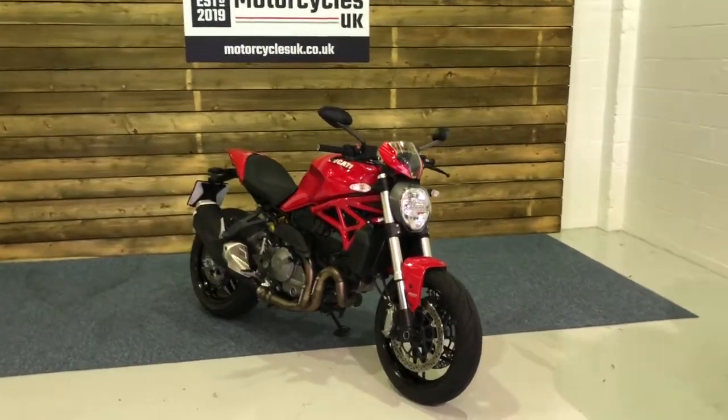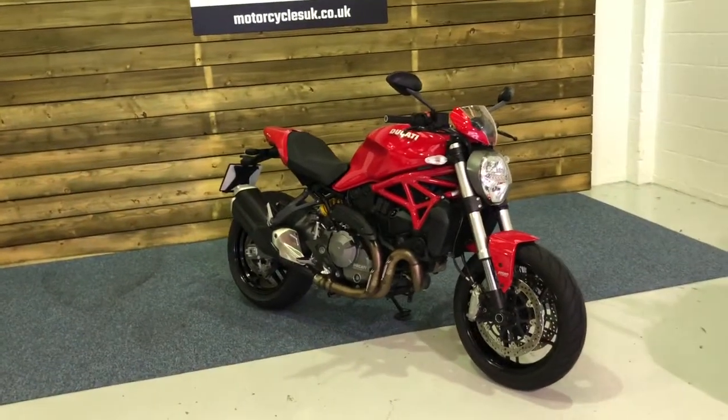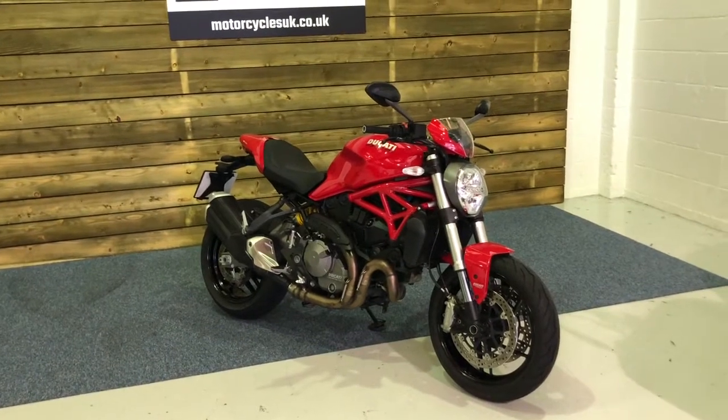Hi and welcome to Motorcycles UK. Today I'm going to show you a short video on this stunning Monster 821.